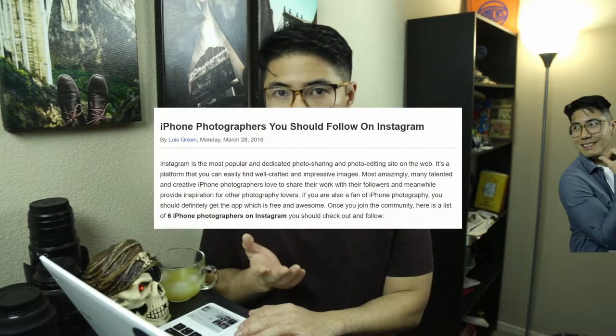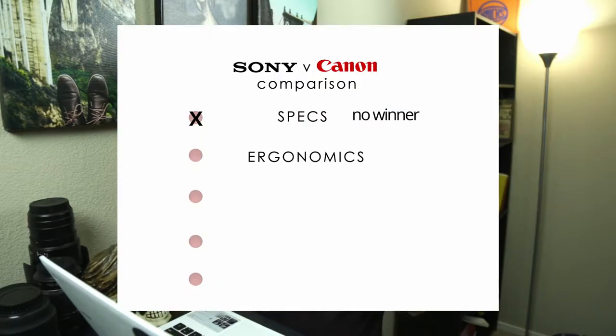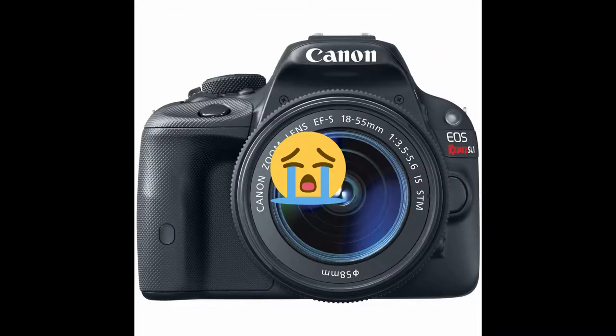Number two: ergonomics. For me, ergonomics is the way it's comfortable in your hands, the way it's easy to use. For me the Canon is just right — it needs to have that robust grip, which the Canon has, with the exception of the SL1 or SL2. The Sony A7 III is very lightweight. The grip is not really comfortable with my hands.